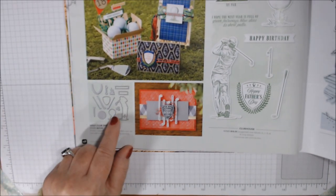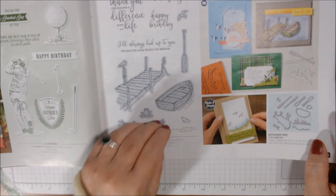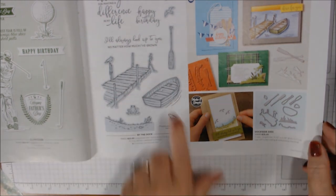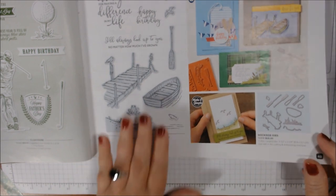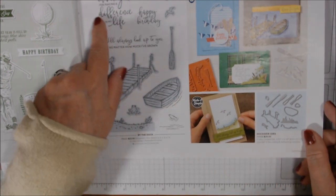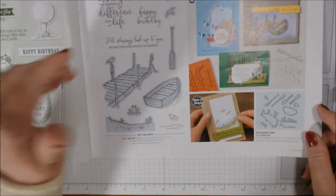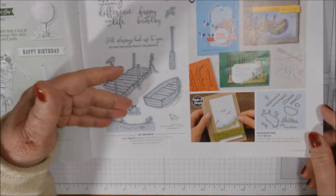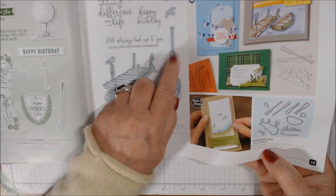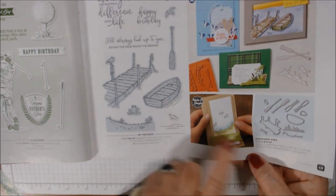The Clubhouse Bundle die set is here. By the Dock I do want but haven't ordered yet — it's a bundle with a boat, a fish peeking out of the water, and a little frog that's adorable. 'Thank you for making a difference in my life,' 'I'll always look up to you no matter how much I've grown,' 'happy birthday,' 'here for you.' Nice for anyone but especially masculine or Father's Day cards. The dies include the dock, the boat, paddles, grassy areas, and a leaping frog.